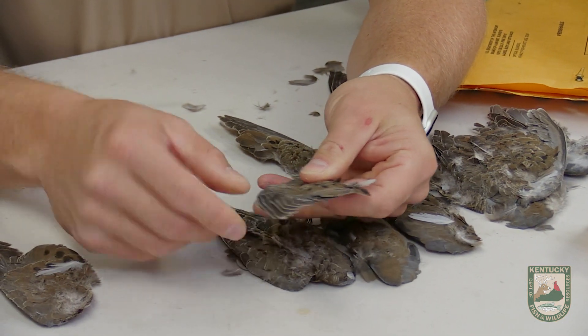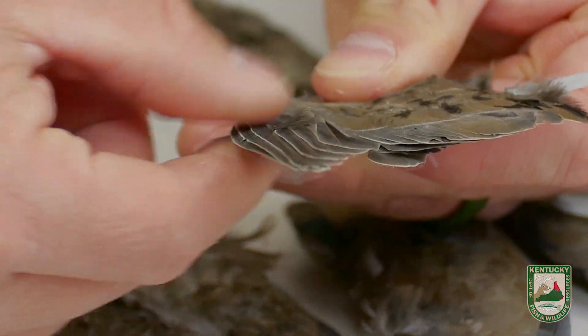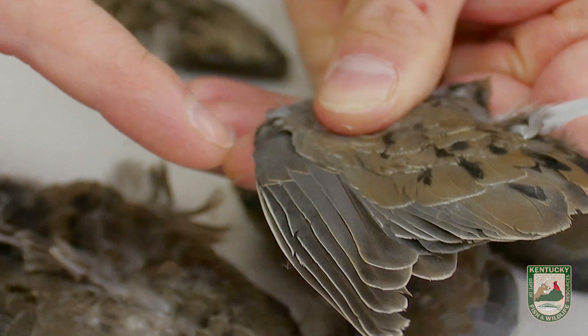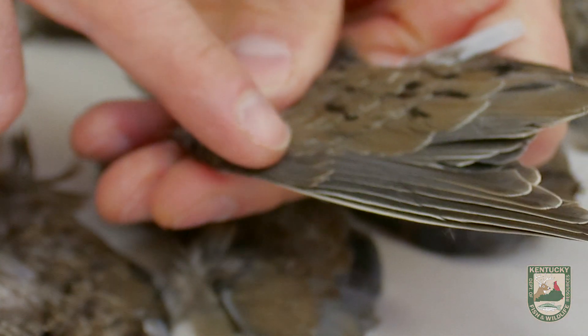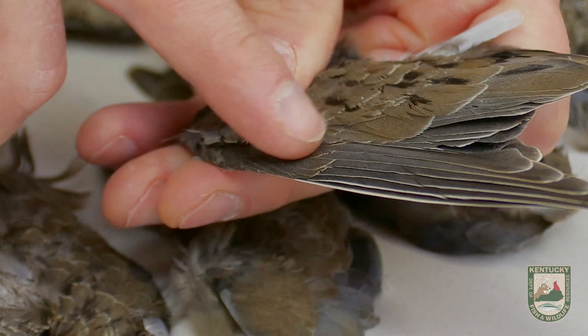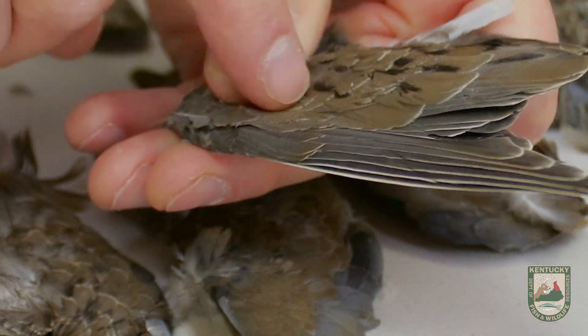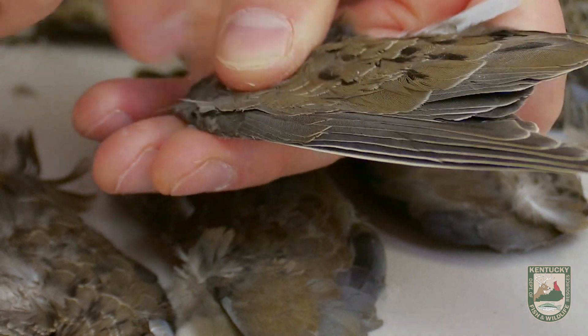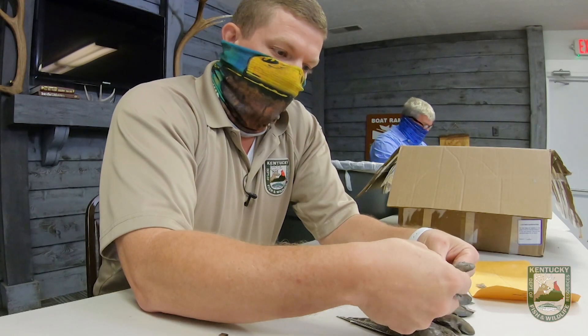What we are looking for today are the buffy tips on what's called the secondary feathers. The flight feathers are called the primary feathers, and above each primary feather is a secondary feather. If you look closely on the end of these, you'll see a line across. That buffy tip indicates that this bird was hatched the same year it was harvested, so it's a hatching-year or juvenile bird.